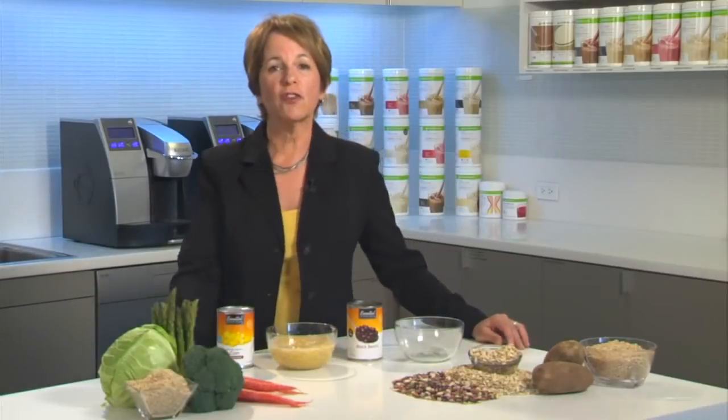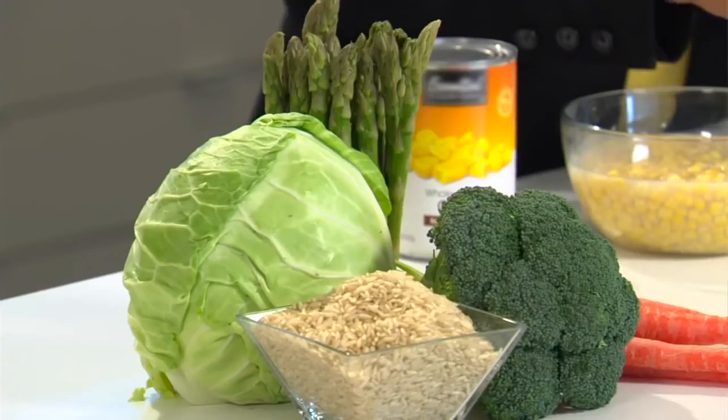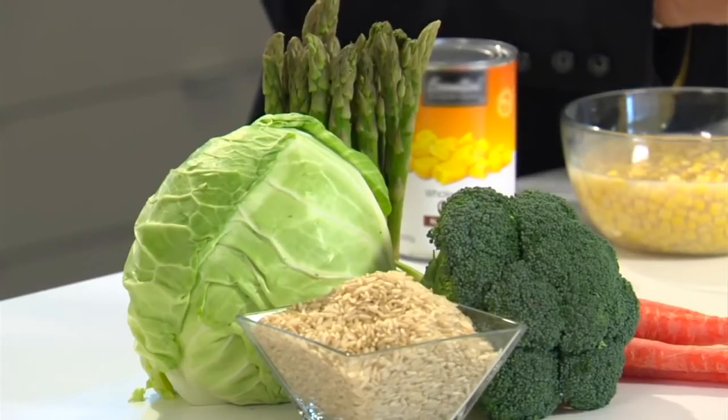Insoluble fibers also support the health of your digestive tract, but in a different way. Insoluble fibers don't dissolve in water. Instead, they simply absorb water in the lower tract, which makes the fiber more bulky. This type of fiber, which is found in most vegetables and whole grains, speeds the passage of waste through your digestive system, so it helps to keep you regular.